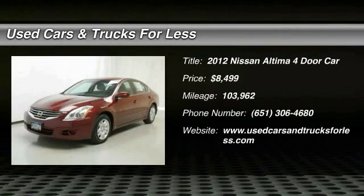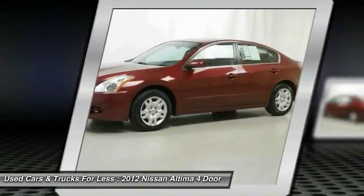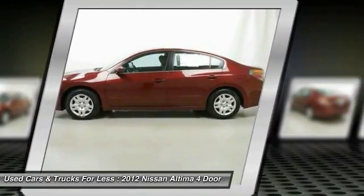The Nissan Altima offers advanced features to make life easier, including push-button ignition, which comes standard. Combine that with a powerful V6, or efficient four-cylinder engine.